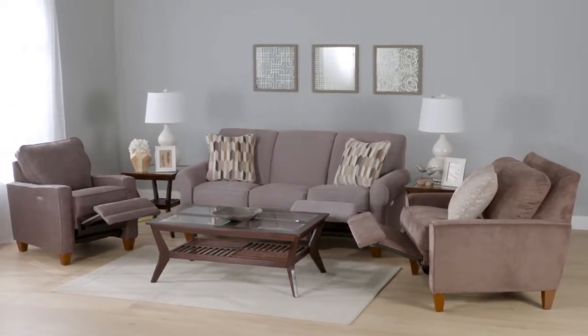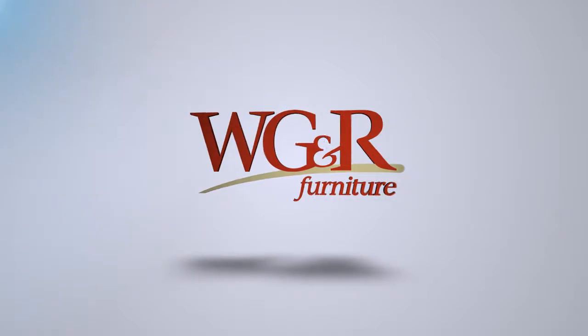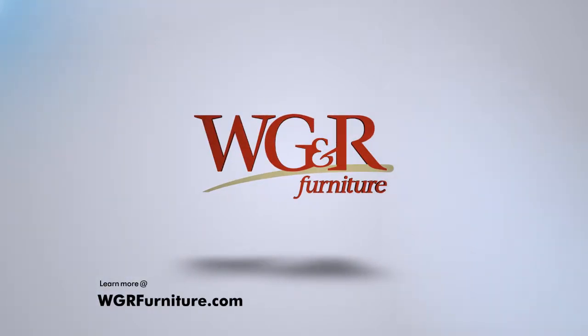The Duo Collection has a variety of custom order options including fabric and finish, along with welt, cushion, and pillow upgrades. Learn more at wgrfurniture.com.